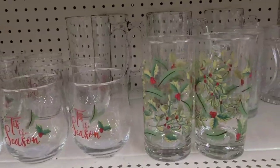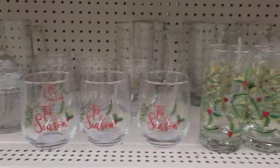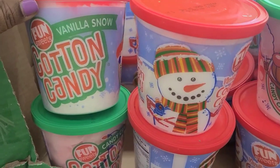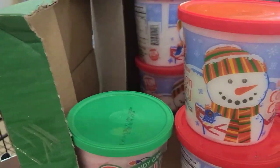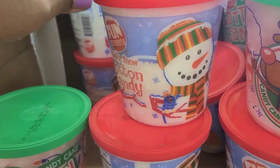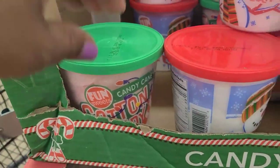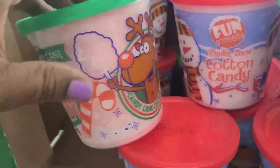We love these glasses — the water glass goes all the way around, but the Tis the Season one is disappointing at Dollar Tree — it's only on one side. It's Christmas. Cotton Candy Vanilla Snow looks like that, and they also have Fun Sweets Vanilla Snow in different packaging. This one is Candy Cane, so that's a different one.